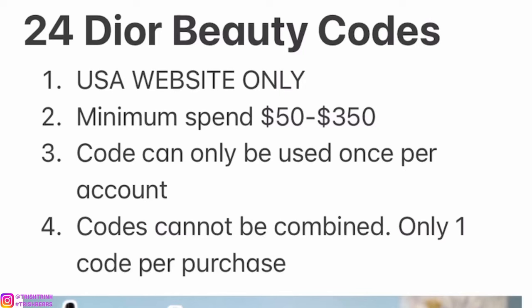Hey guys, it's Trish, welcome back to my channel. In today's video I'll be sharing 24 Dior beauty gift codes. If you guys are new to my channel, subscribe and follow me on Instagram. If you guys want early access to Dior beauty gift codes, make sure to join my Patreon — I will link it down below.